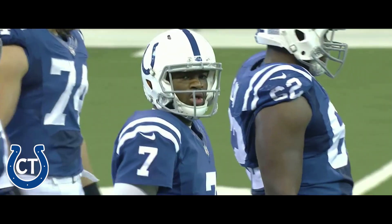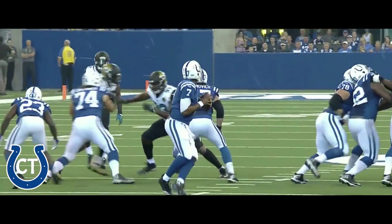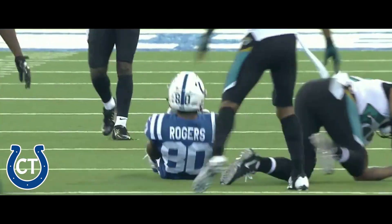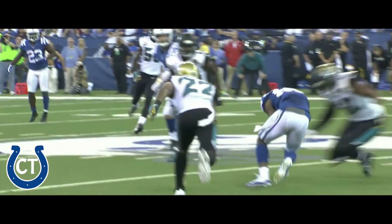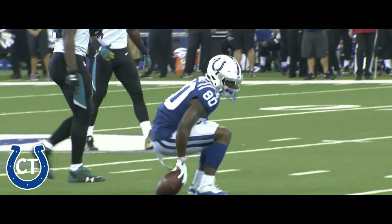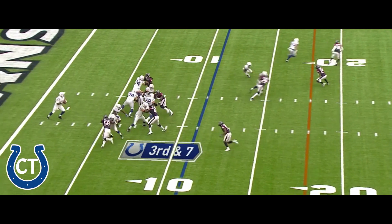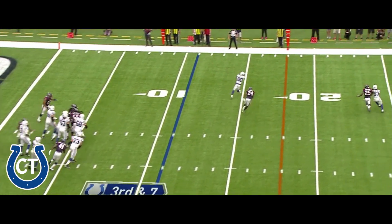This is really a nice throw by Jacoby Brissett. This is a big man, 6 foot 4, 230 pounds, and he's got an arm — he can make all the throws. When he knows what he's doing in this offense, he can stick it in there. That ball right on the money to Rodgers, between two defenders, right on time, going to the far side of the field.